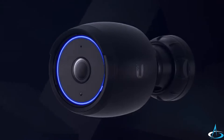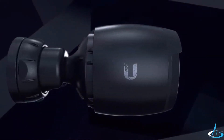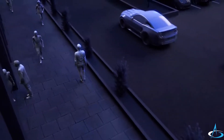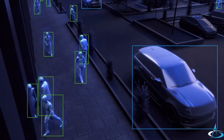Introducing the AI Bullet, an intelligent, high-performance, bullet-style camera. The newest entry into the AI family, our fourth-generation camera platform with enhanced smart-detection capabilities, the AI Bullet can identify vehicles and humans.